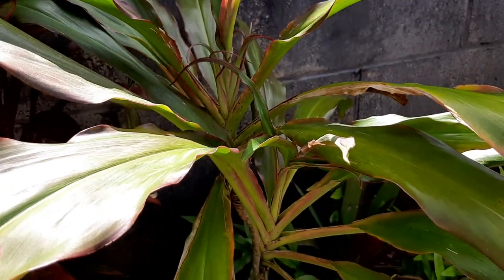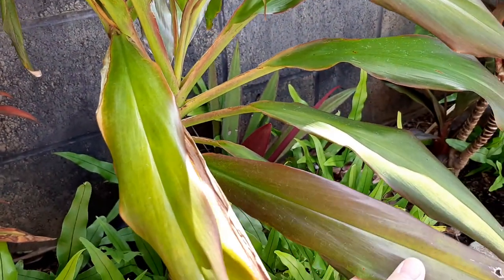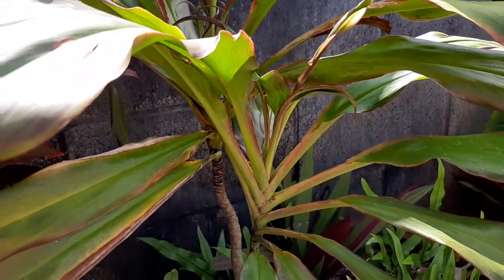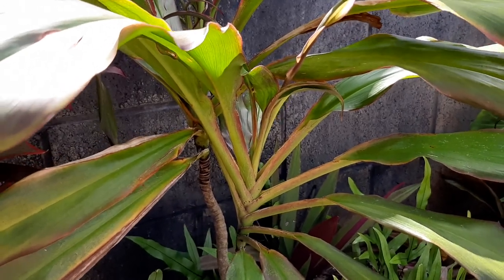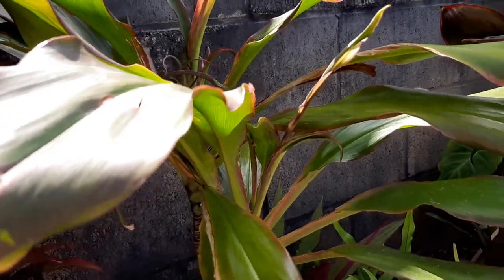Showgirl has narrow, kind of medium-length leaves, and it grows kind of like the feathers you'd see in Vegas shows.